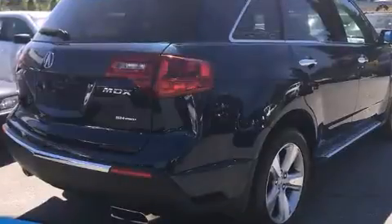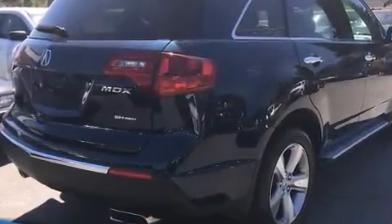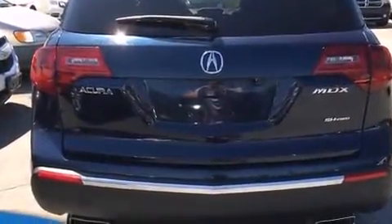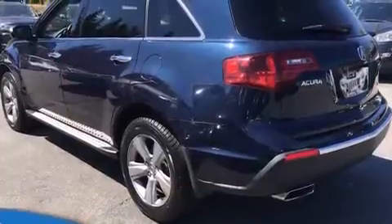For added security, dynamic stability control supplements the drivetrain. Acura prioritized practicality, efficiency, and style by including leather upholstery.